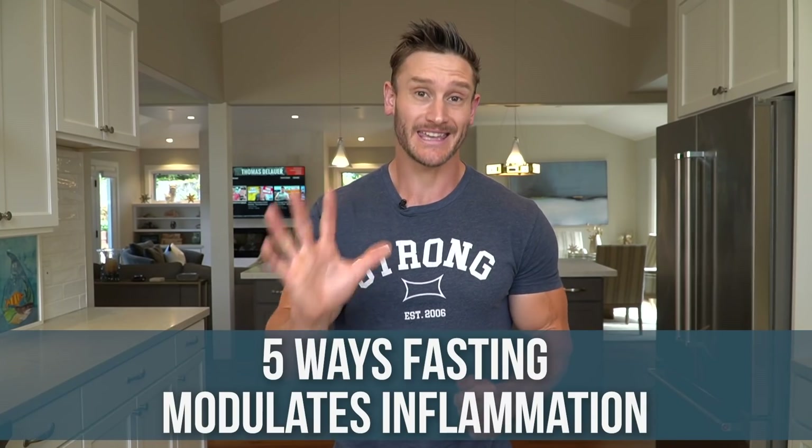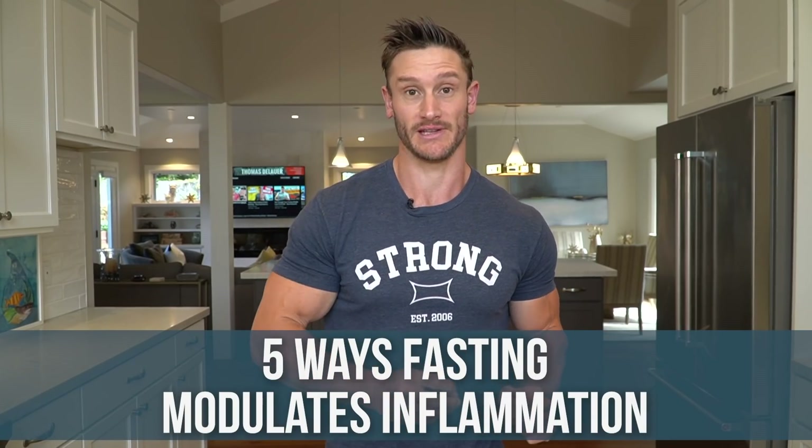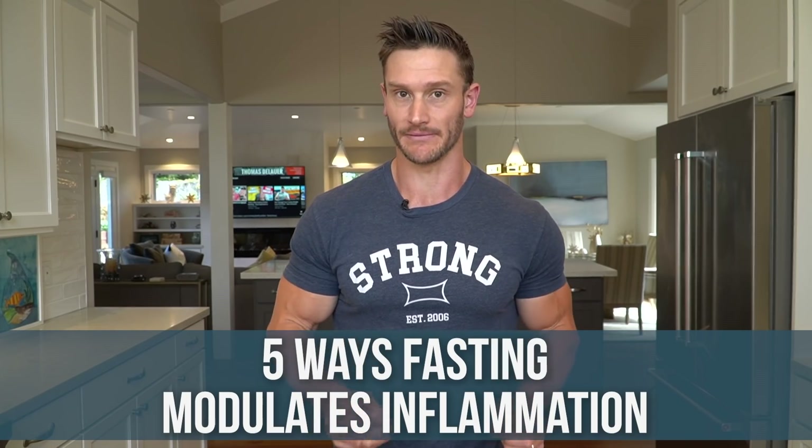We can't fast all the time, but let's explain what's going on here and how you might be able to extend that benefit so you feel good a lot of the time. I have five key ways from a biochemistry standpoint that fasting is modulating inflammation — and it's pretty amazing. Let's dive in.